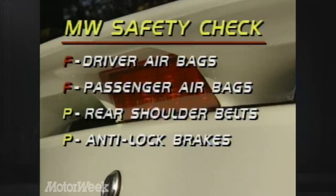In our safety check, the Gallant GSX fails to have airbags for either the driver or front-seat passenger. It does have anti-lock brakes and shoulder belts for rear-seat passengers.